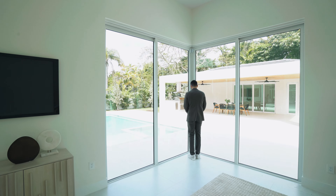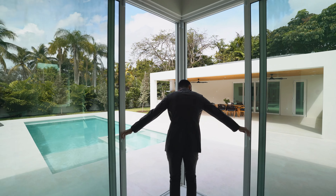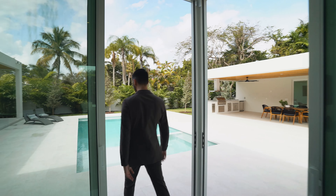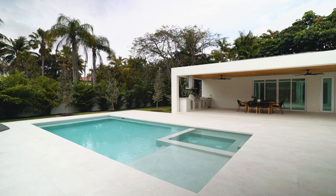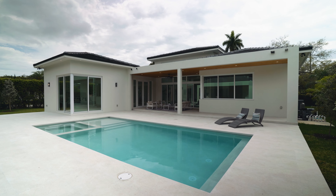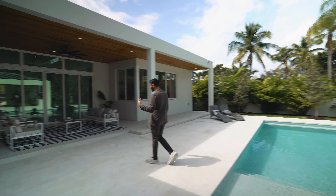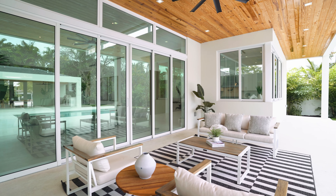When you open the pocket sliders you step right out to the pool area. Really nice pool deck with beautiful flooring and stone, a little beach area to sit or lay down, and a pool and jacuzzi — all conveniently right off of the living and kitchen spaces.